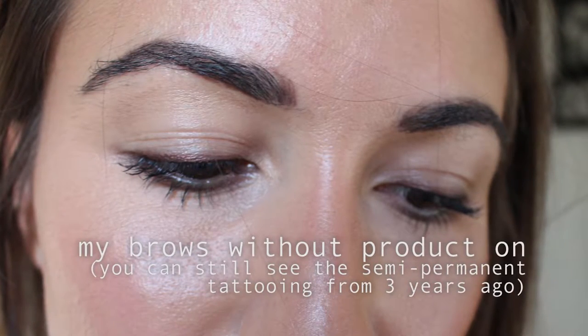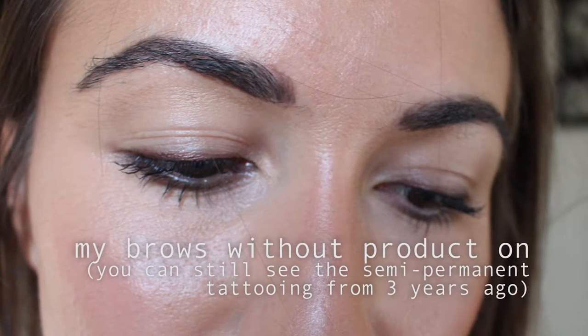Hi guys, so today is the day that I am off to have my eyebrows microbladed. It is about half past eight in the morning and my appointment is at 10 o'clock. I have a meeting first. I have penciled them in using the products I always use every single day — the Laura Mercier Fiber Brows and the HD Brows Setting Gel. That will obviously all be taken off before the treatment.